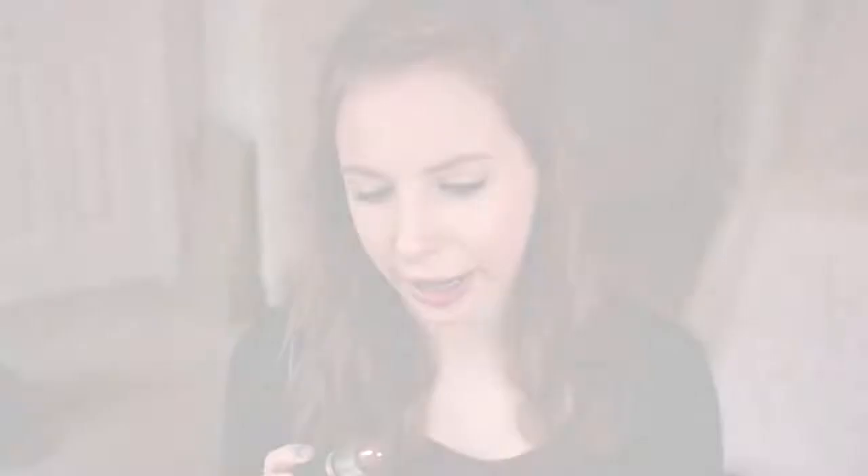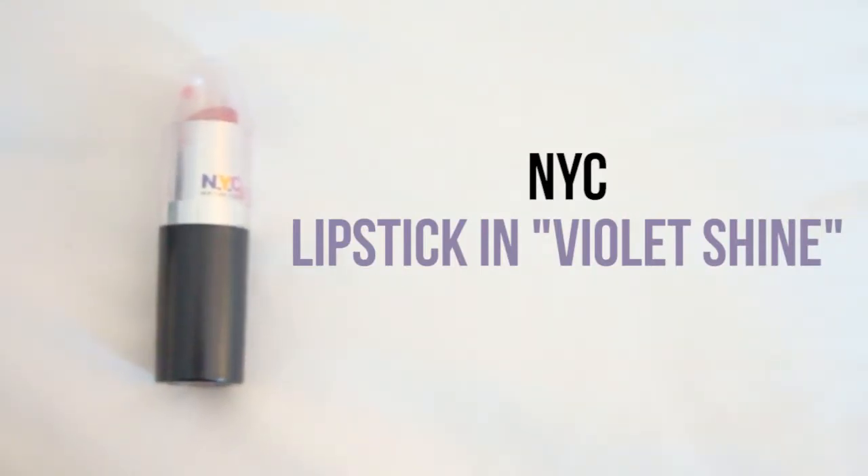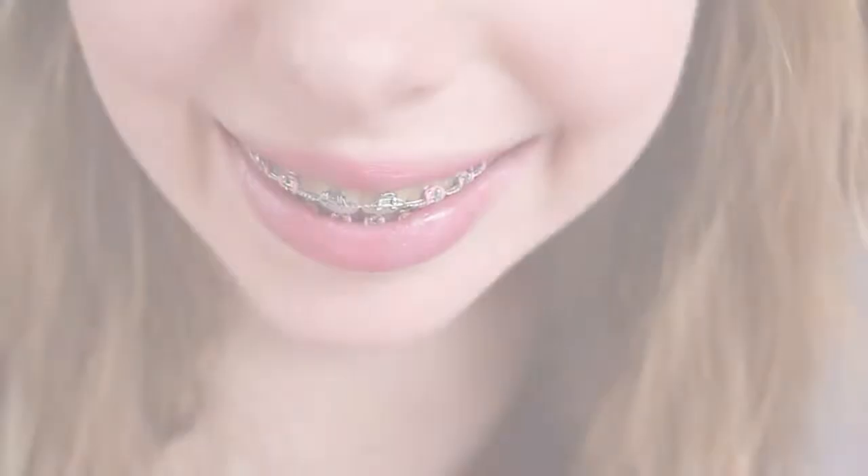I'm pretty sure this is the first lipstick I ever bought back in like 7th grade, so this is an old lipstick. This is NYC's lipstick in Violet Shine. I don't know if they still make this anymore, but I have started using this as my daily lipstick. I just really like the color — it's a very kind of mauve-y color but it matches what I would like to be my natural lip color. Definitely worth those $2 I spent with babysitting money back in 7th grade.